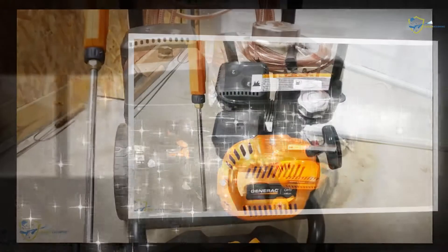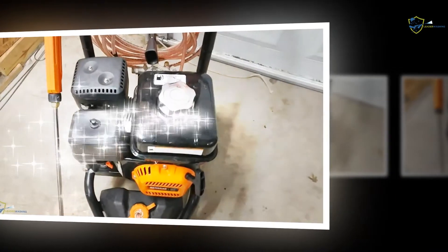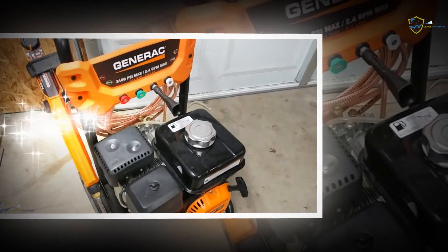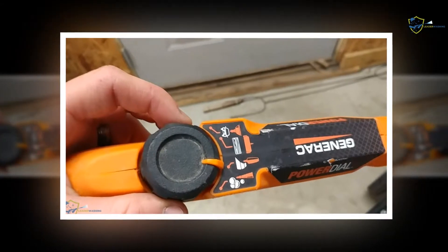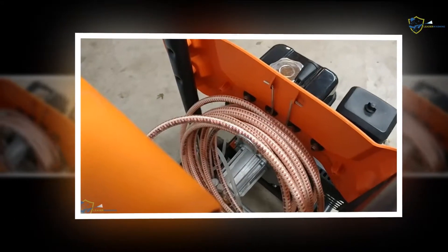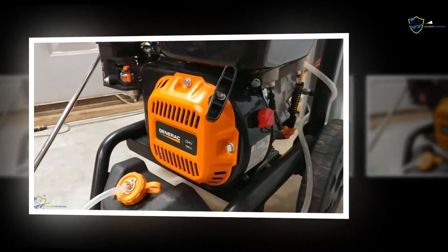A half gallon detergent tank is at the front area, so users can pour detergent when needed by just opening the cap. The hose connects easily with a cam pump at the back of the machine. Every configuration allows users to control the pressure level according to the cleaning need. The overall scenario of Generac 7019 proves that the motif of slim and practical design is successful, and user reports are saying the same.